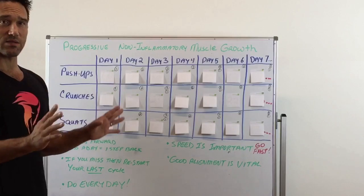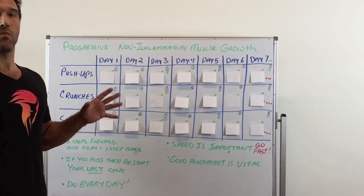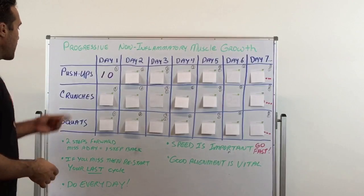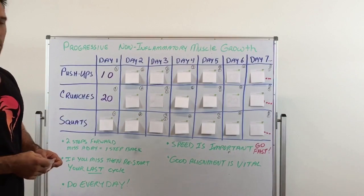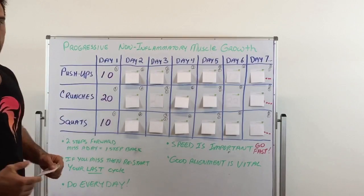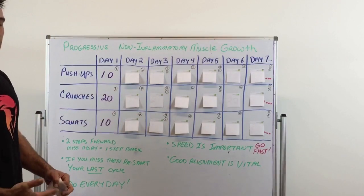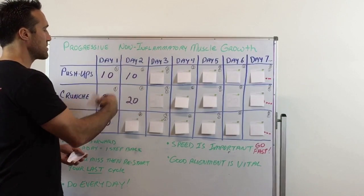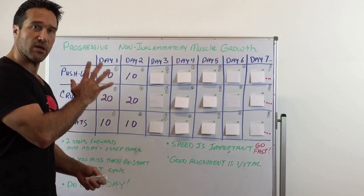Someone told me 30 push-ups. I said 30 is a lot to start with — trust me, after day 3 or 4, those 30 will feel like 300. For me personally, I was in relatively good shape when I started, and I chose 10 push-ups on day one. For crunches, since they're a bit easier and a different muscle group, I doubled that to 20. For squats I picked 10. So on day one I did 10 push-ups, 20 crunches, and 10 squats. You have to plug in your own numbers and follow the formula.